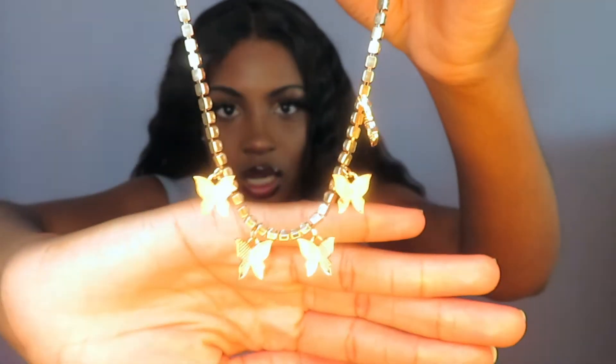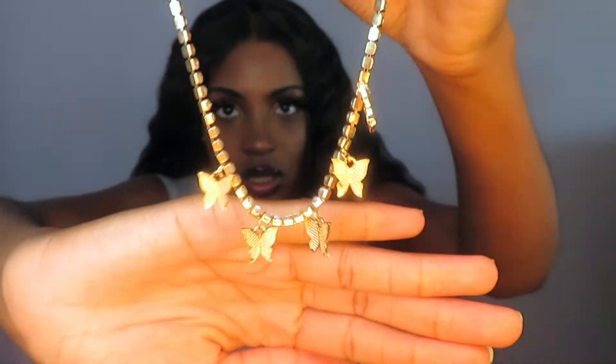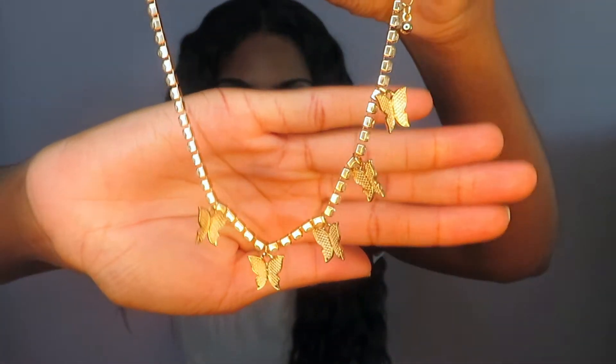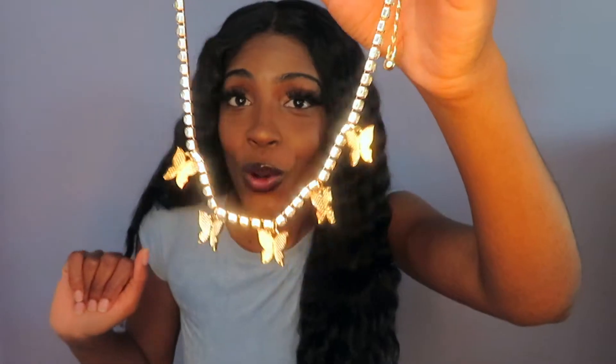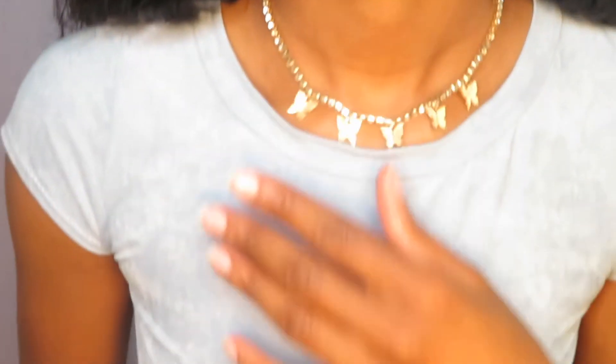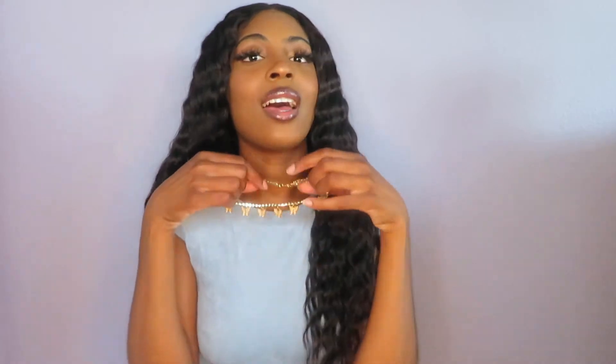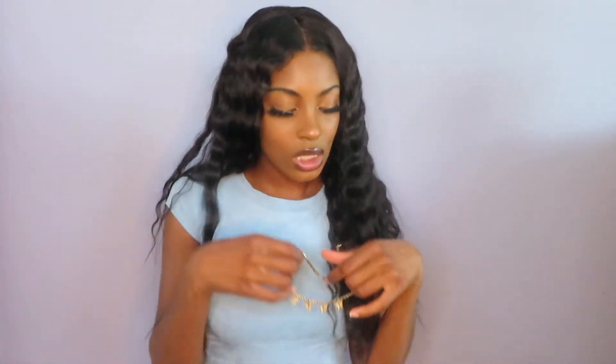I have this necklace — a little necklace with butterflies on it. Gold, it's real cute. And I got this cute little necklace — it has butterflies on them and they're gold. Very cute. It's like a little choker action — so cute. I'm going to rock my little necklaces. The little choker action is so cute.